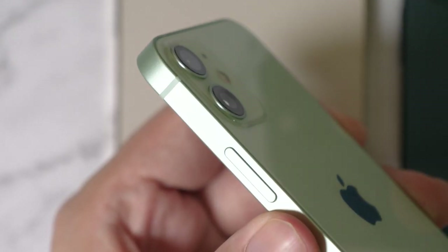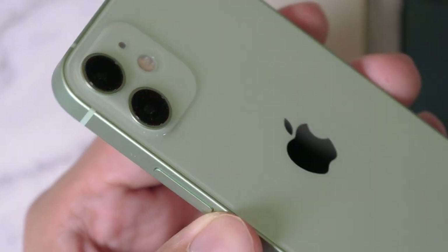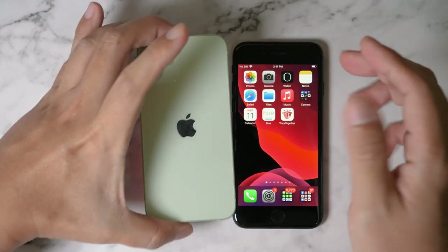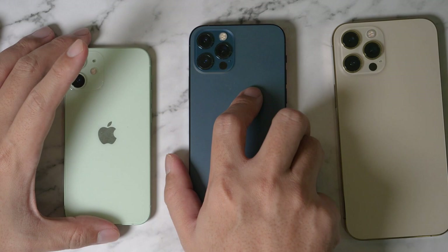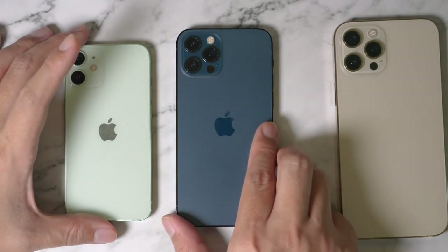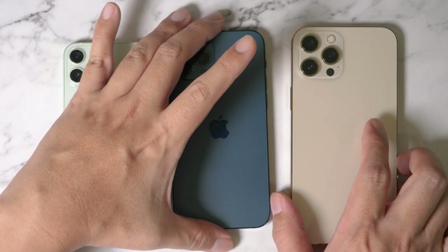This color is like Tiffany green, I would say — so pretty. Let's take a look at the other colors. The iPhone 12 Pro — if you've seen my unboxing video earlier, you'll know that this is the Pacific Blue. This is one of the new colors this year.